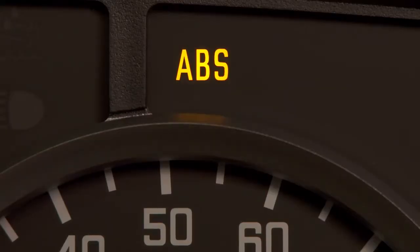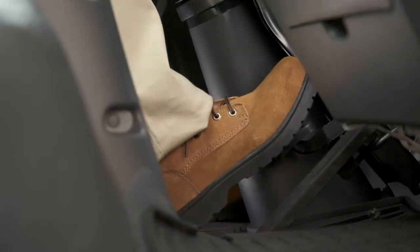The anti-lock brake system indicator will illuminate with the brake system light whenever there is a concern with the ABS system. The ABS may stop working, but the brakes will stay functional.